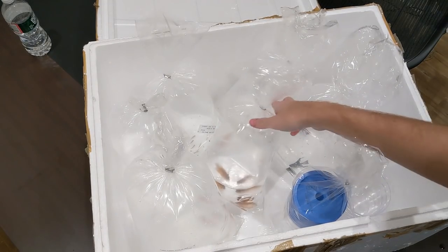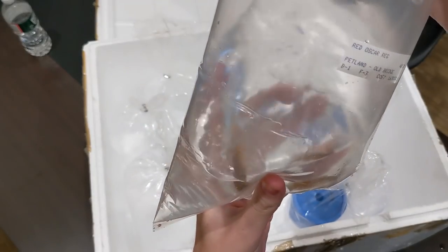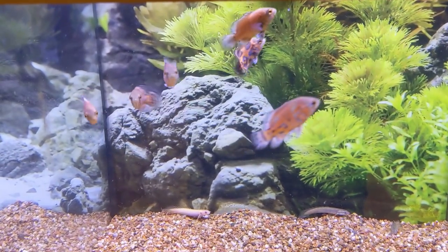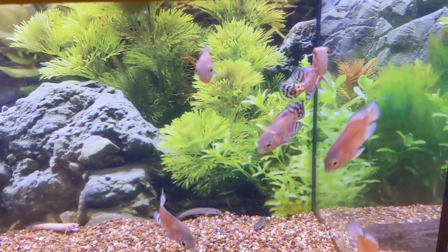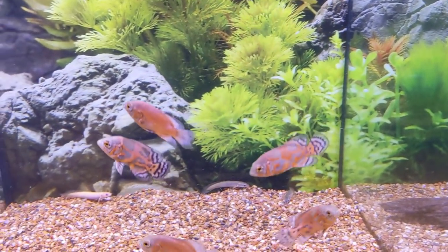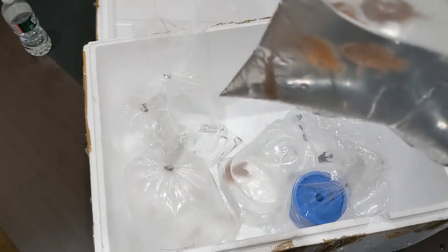Last box for the day. We've got some Oscars here — some red Oscars. I wish Oscars stayed small like this because they are beautiful and I see why people love them. And we got some tiger Oscars here — those were the red ones before.